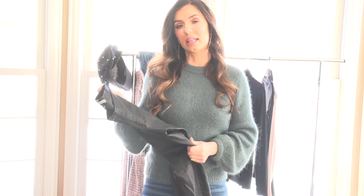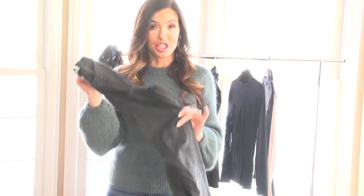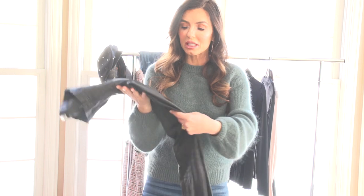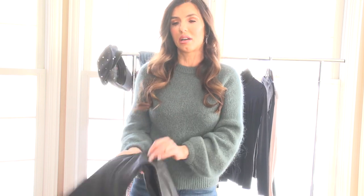These pants don't owe me a dollar. But if you don't have something like this, trust me, you need it. Buy the Commando pair from Revolve.com — they're about $98. You will wear them non-stop. The Commando ones and the Spanx ones actually have a texture that really does look like leather. You will be obsessed and you'll wonder how you didn't have leather leggings in your wardrobe.